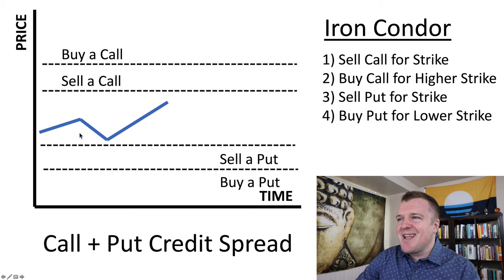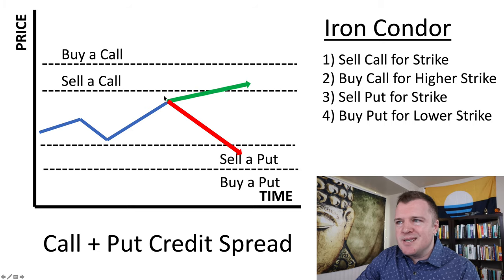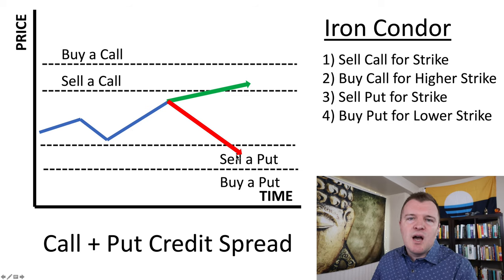So how do you make money on an iron condor? The share price from where it currently is can go slightly up or slightly down, but it's got to stay between these two ranges. Because you're collecting a net credit for both sides you have a higher break-even price than if you just sold one. The break-even price is the net premiums that you collect for the two credit spreads.